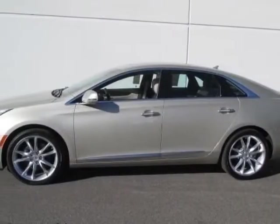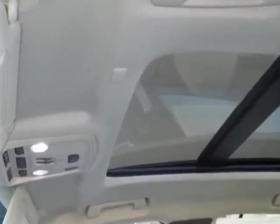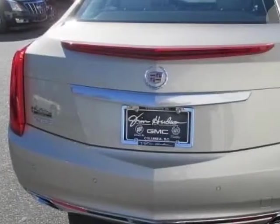This XTS boasts a 3.6 liter engine and has a 6-speed automatic transmission. Additional options for this vehicle include the Premium Preferred Equipment Group,